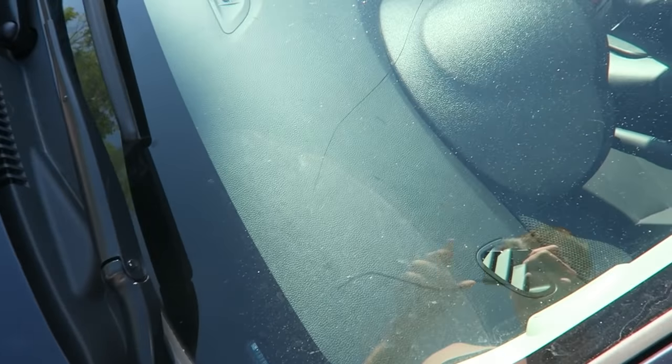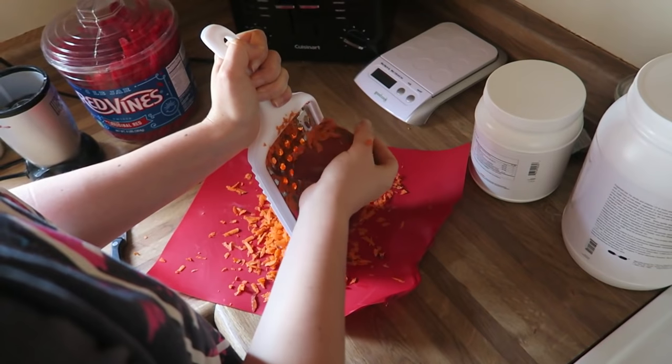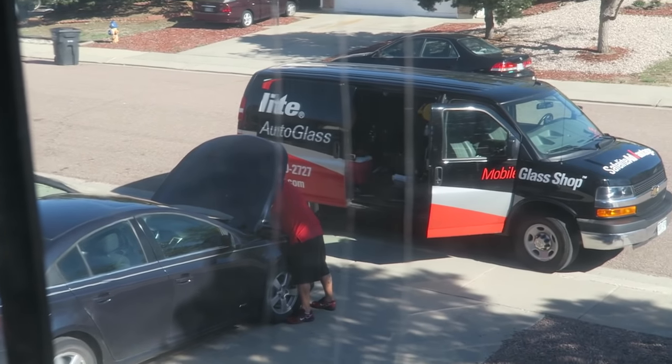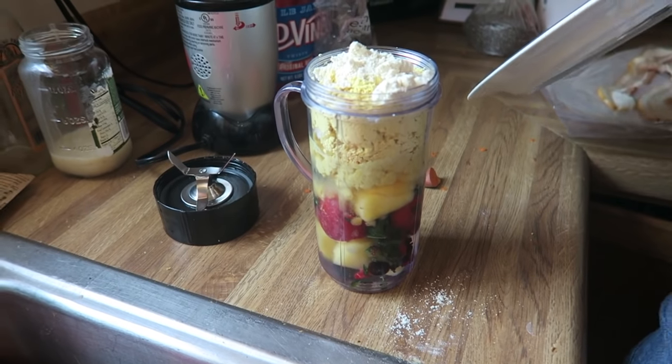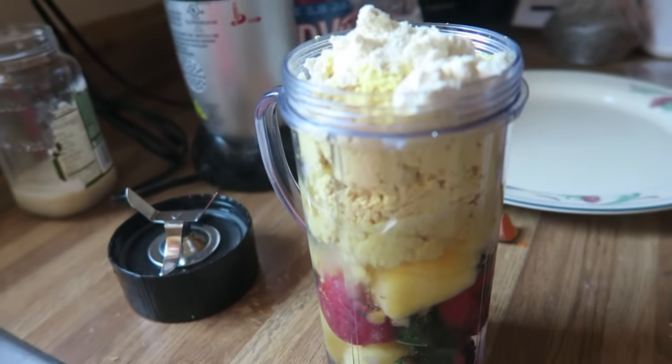Mary's getting her windshield replaced today. Go, beautiful — here's that crack I showed earlier, it grew. What are you making? Sweet potato. We're trying to make sweet potato hash browns this morning, so we'll see how they turn out. This is a crazy shaker — so many layers. Fruit, powders. It's over the top. Get it?